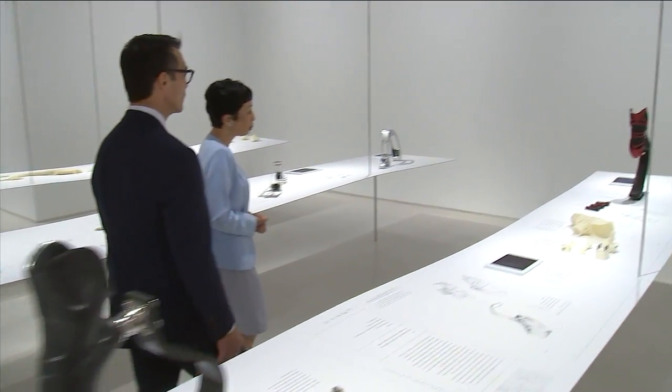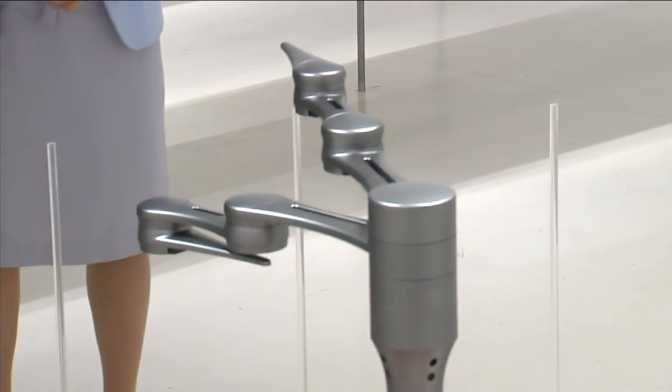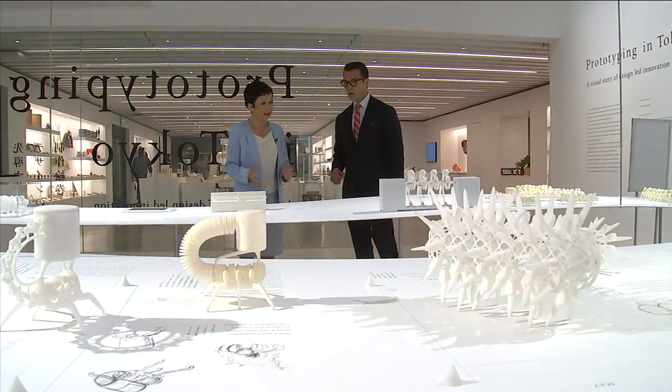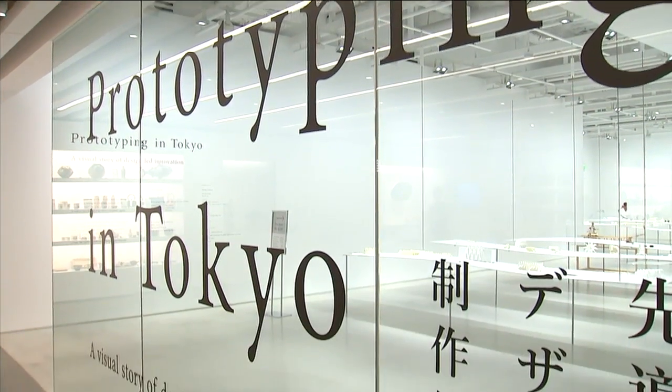This is Yuko Kaifu, president of Japan House. She explains that visitors may see this place as a fascinating museum, an elegant gift shop, perhaps a unique library, inviting exhibition hall, or delicious restaurant. But it's actually much deeper than all of these.